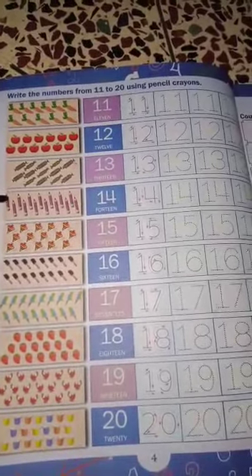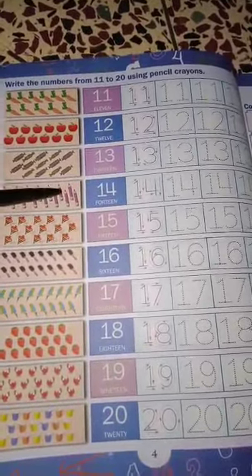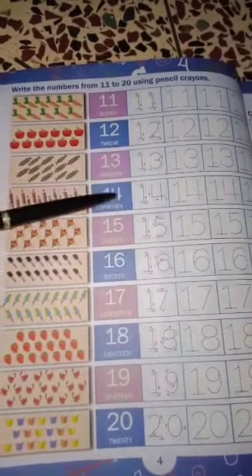14. 1, 2, 3, 4, 5, 6, 7, 8, 9, 10, 11, 12, 13 and 14. Then you write 14.